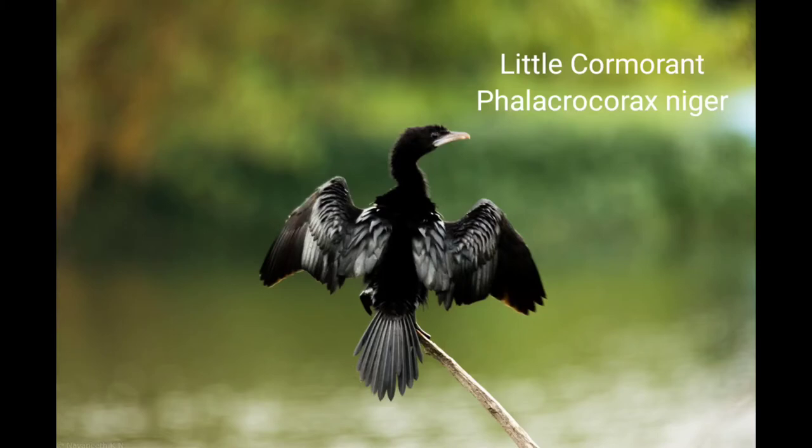It lays three to five pale bluish-green colored eggs with a chalky surface. Range: resident and migratory, all India south of the Himalayas.